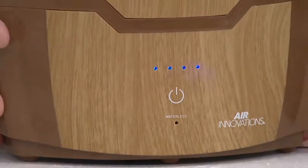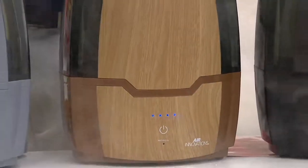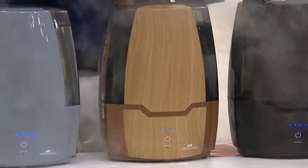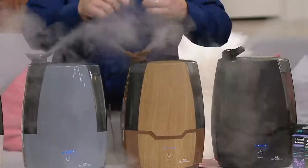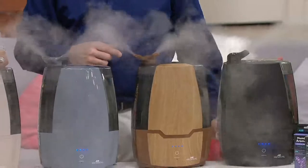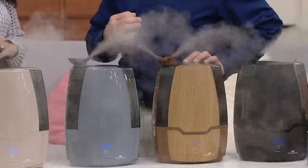We have all the features, all the great humidity that you're used to. That Air Innovations Cool Mist actually breaks the water molecule down to its smallest form so that it can absorb naturally into the air where it belongs. That's why you don't get any of the moisture around the base either — it goes into the air where it's doing you the most good.